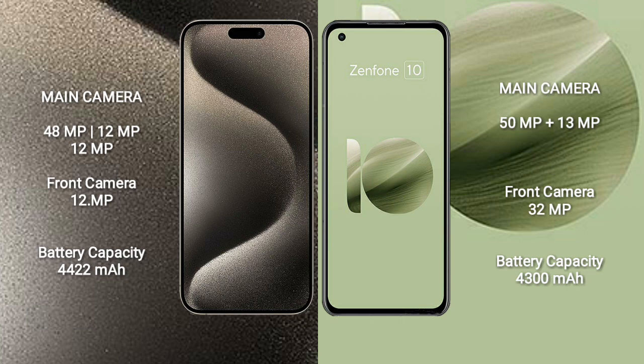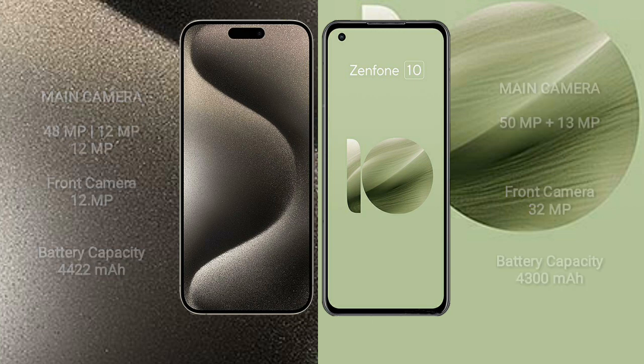The iPhone 15 Pro Max has a 4,422mAh battery with 33W fast charging support. The Asus Zenfone 10 has a 4,300mAh battery with 30W fast charging support.